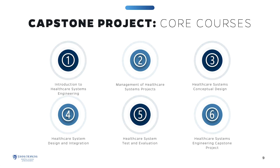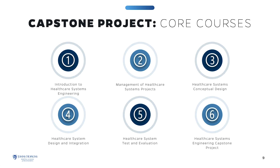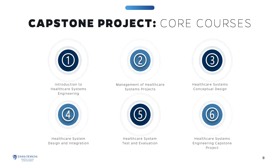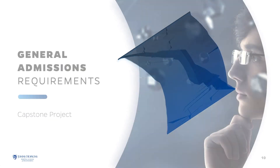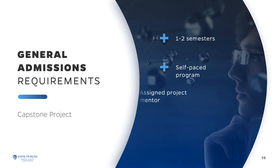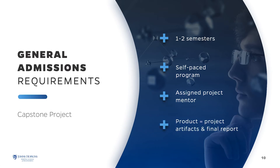This set of core courses is designed to expose you to the Systems Engineering Life Cycle. They are derivatives of the Systems Engineering courses in the Engineering for Professionals Program, but they are tailored to the healthcare field. The capstone is a self-paced project in which you are assigned a mentor or mentors, giving you the opportunity to gain practical knowledge and expertise from practicing systems engineers and healthcare professionals. The final product includes project artifacts and a final report.